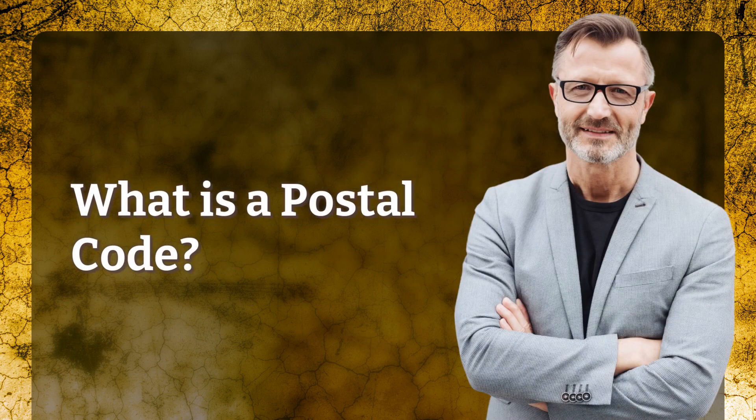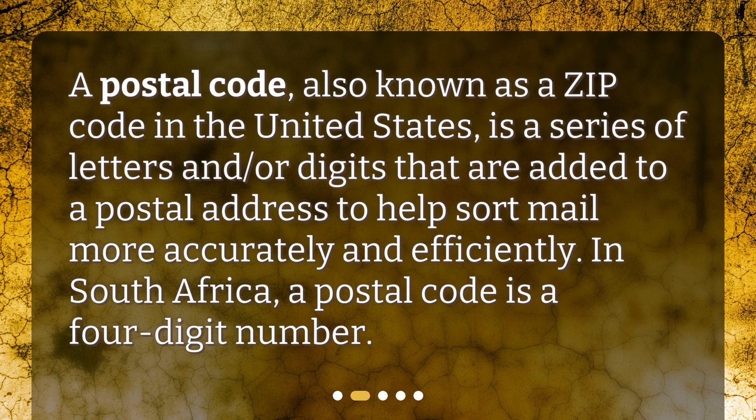What is a postal code? A postal code, also known as a zip code in the United States, is a series of letters and/or digits that are added to a postal address to help sort mail more accurately and efficiently. In South Africa, a postal code is a four-digit number.